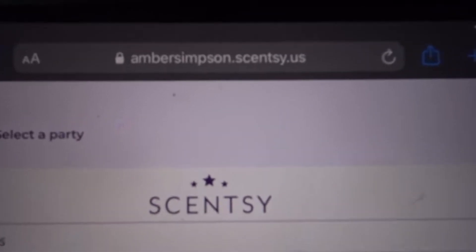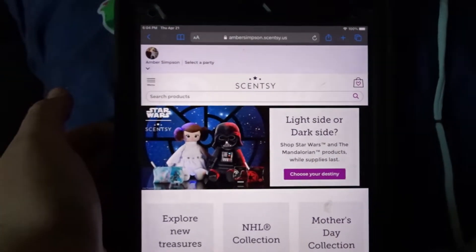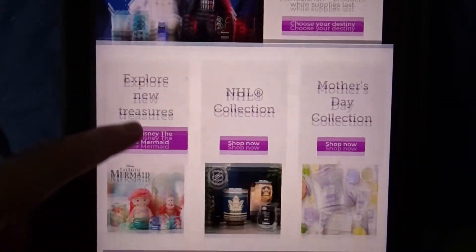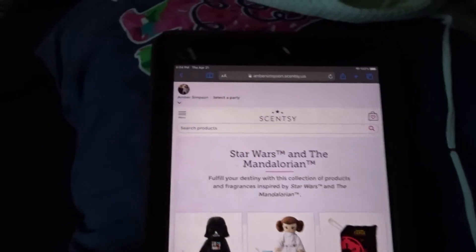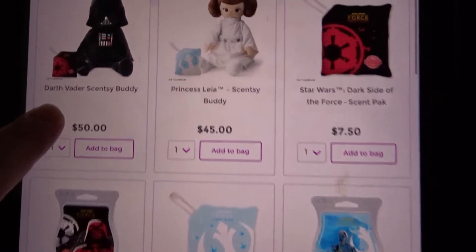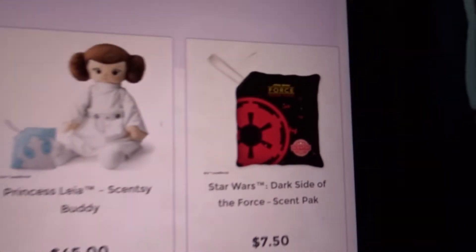Here is my website — I'm on my iPad right now, I just feel like that's easier. Let's jump right into the products that are available now. Let's start with Star Wars because that actually launched today, April 21st. We have the Scentsy buddies — there's Darth Vader, there's Princess Leia, there's scent packs, Scentsy bars, so much.